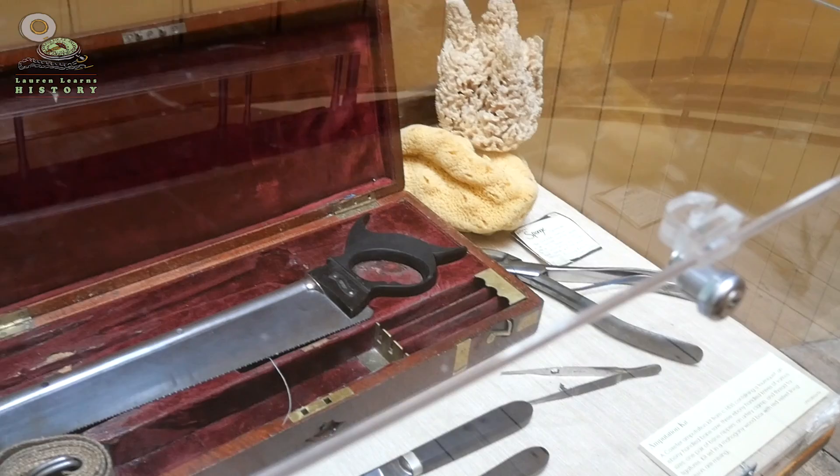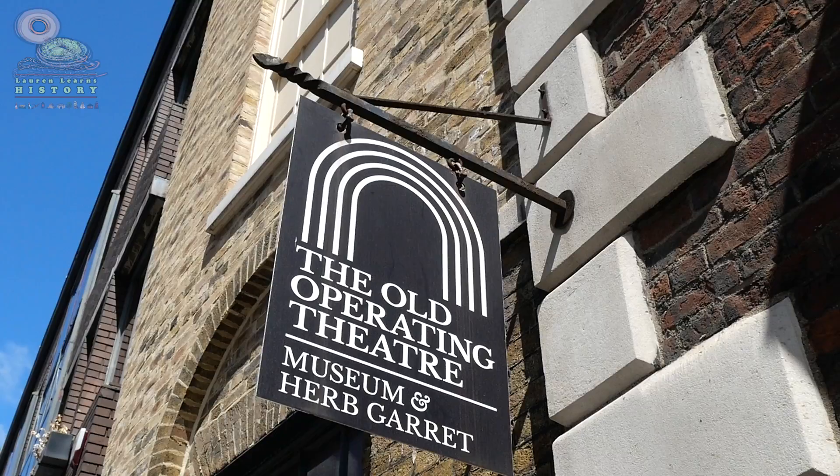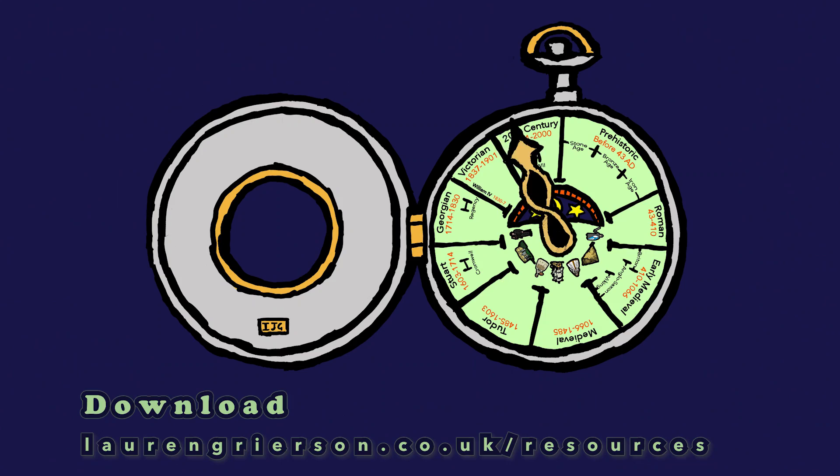I want to hear firsthand what operations were really like back in the Victorian times, so I thought what better way to do this than to travel back in time all the way back to the year 1867 — and where better to do this than at the old operating theatre in London. Are you ready to join me? Turn the hand of your pocket watch back to the 19th century, close your eyes, hold on tight and imagine the Victorians.